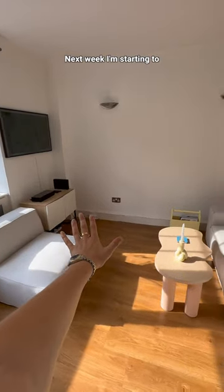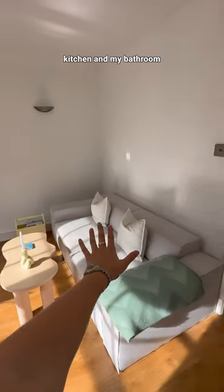This is going to be a different video to what I normally do, but I need you guys to help. Next week, I'm starting to redo my entire living room, just like I did with my kitchen and my bathroom.